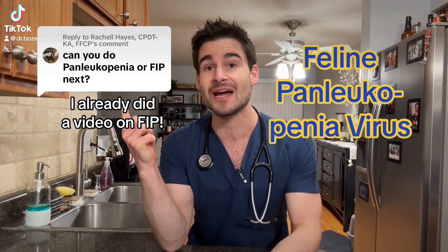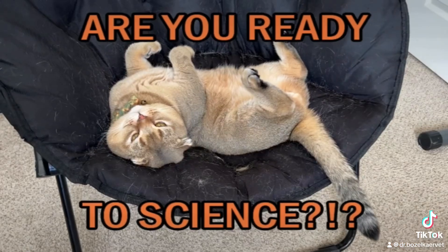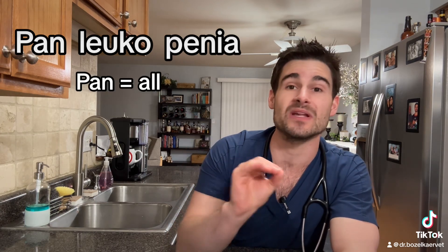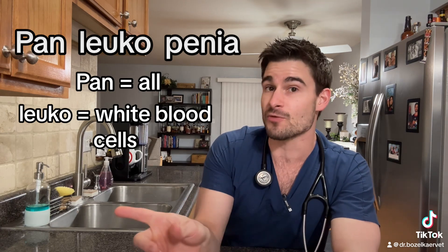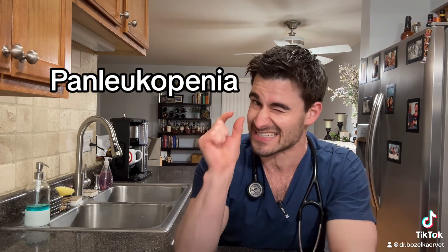Pet parents, we want to talk about feline panleukopenia virus. Let's break that massive word down into three parts: 'pan' which means all, 'leuko' which means white blood cells, and 'penia' which means a decrease. So if we take all that together, the word panleukopenia means a decrease in all of the white blood cells — which is only just a tiny bit of a misnomer, and we'll get into that a little bit later.